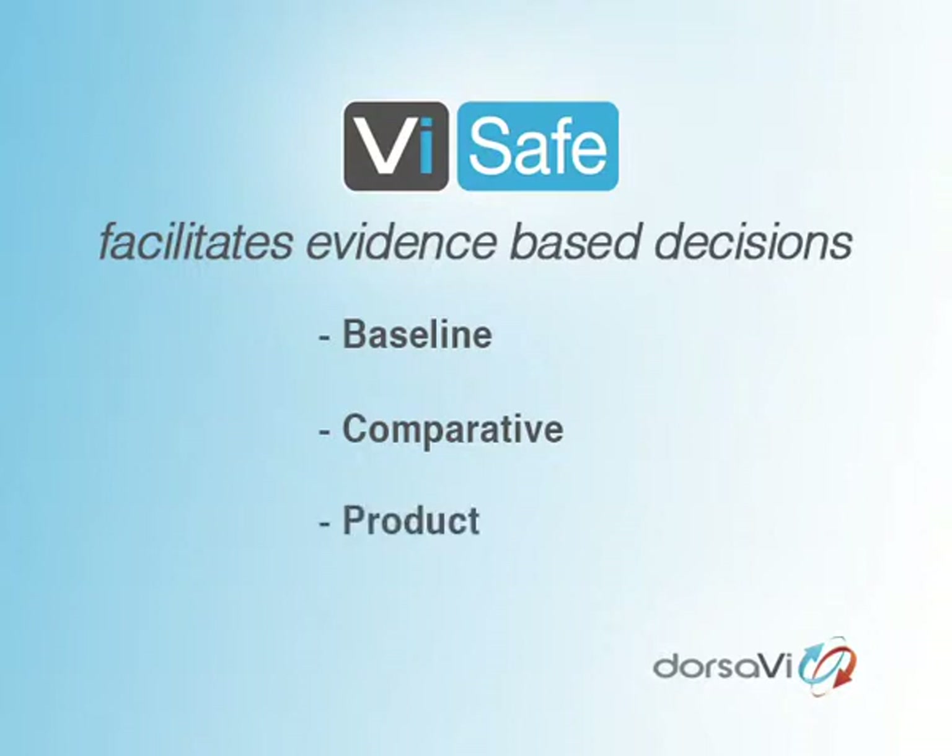Product assessments: companies are turning to V-safe to objectively demonstrate the true effects of proposed equipment purchases before making significant investments. And compliance assessments: workers' compensation bodies can issue notices requesting improvements to workplaces or tasks. V-safe assessments are objective reports that assess compliance with regulations and demonstrate a robust approach to compliance notice responses.